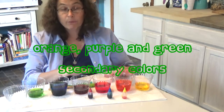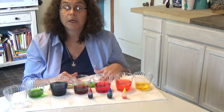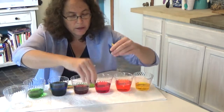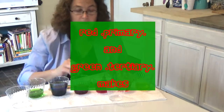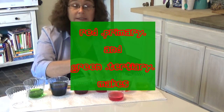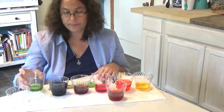So orange, purple, and green are our secondary colors. Now we're going to make two tertiary colors. We get a tertiary color when we mix a primary with a secondary. The tertiary color we're going to practice today is brown. Our primary color for brown is red, and our secondary color to make brown is green. Look at that — it made brown.